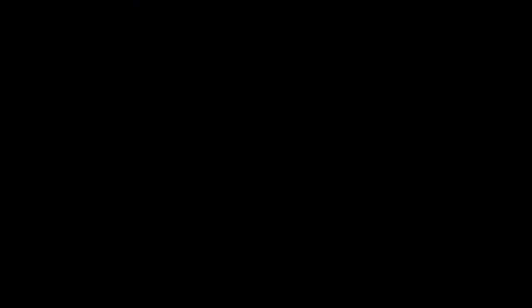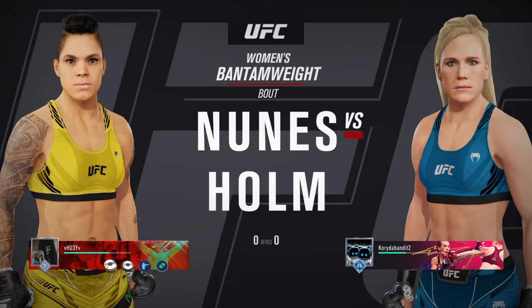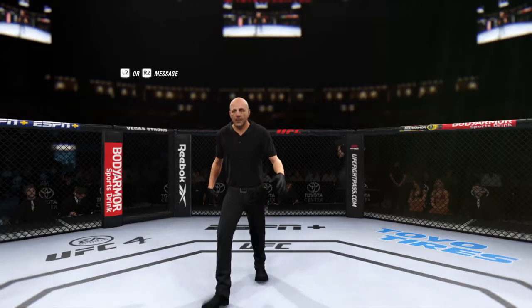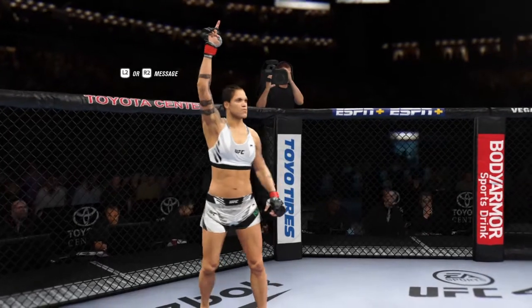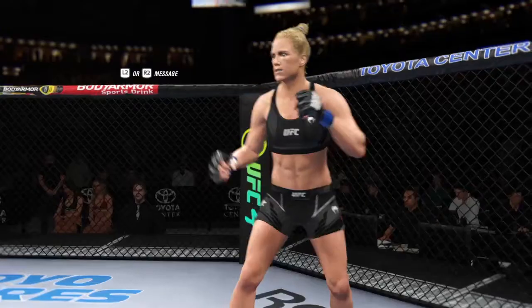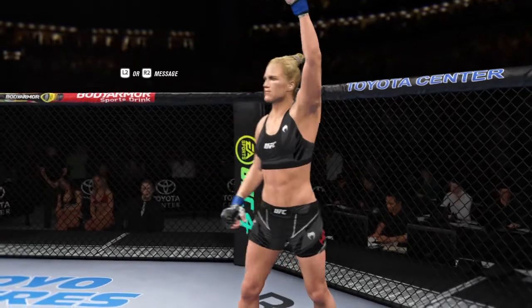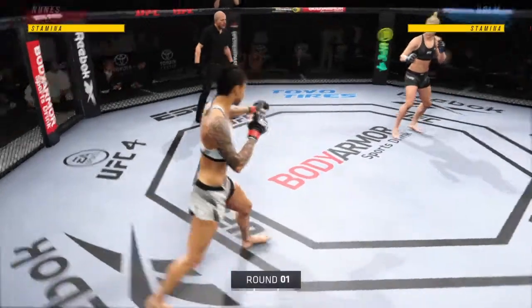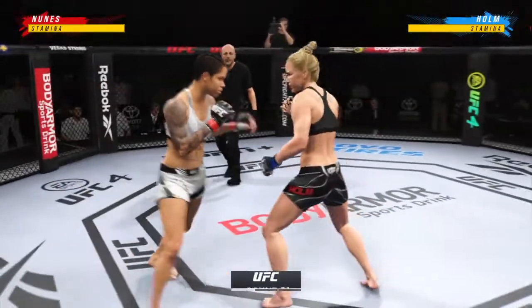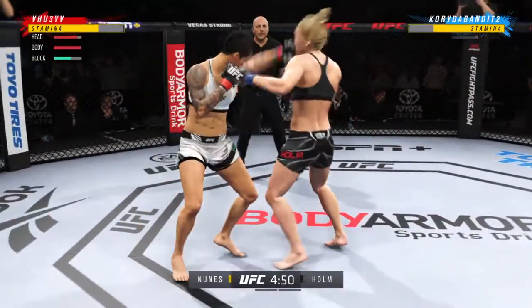It is a women's bantamweight matchup between Amanda Nunes and Holly Holm. Here we go. Capacity crowd on hand tonight to see Amanda Nunes take on Holly Holm. Your thoughts on how Holly's gonna improve?